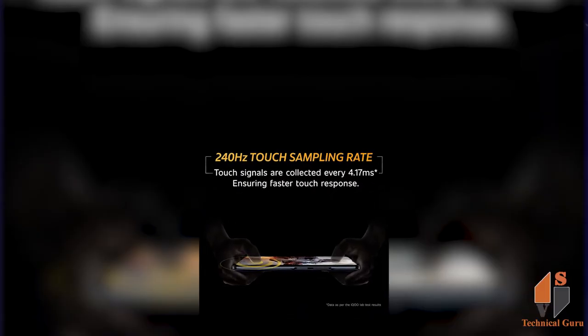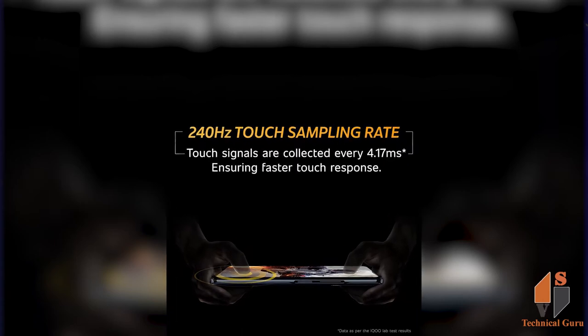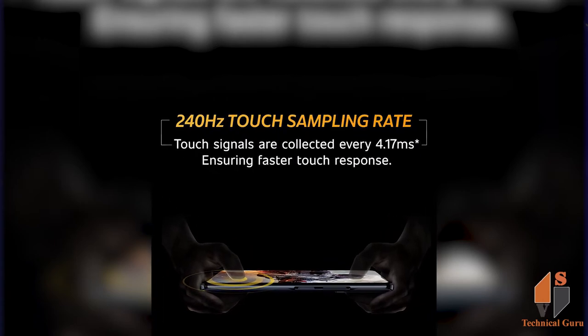Looking at the display, this phone features a Full HD+ display with a high refresh rate and a smooth touch experience.